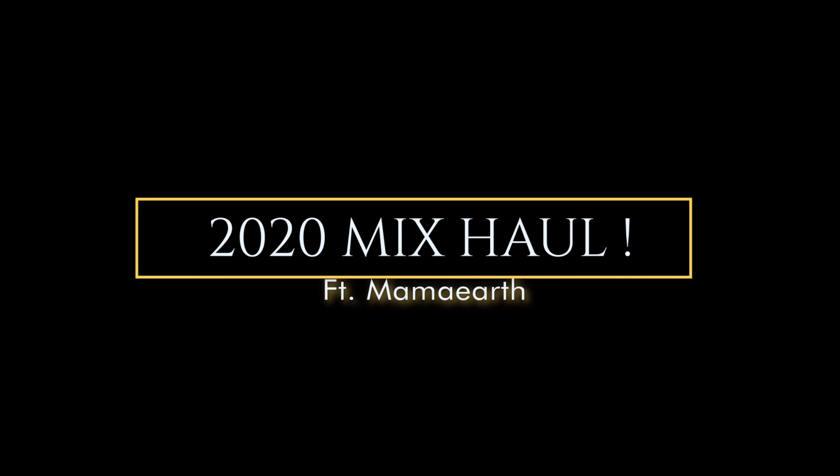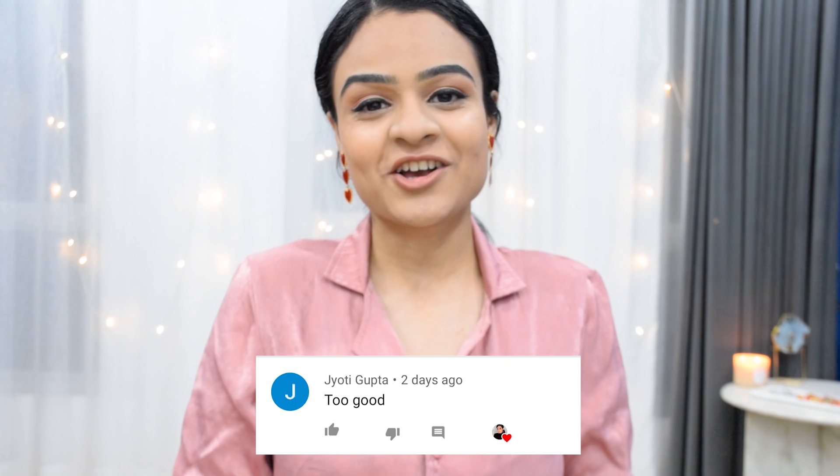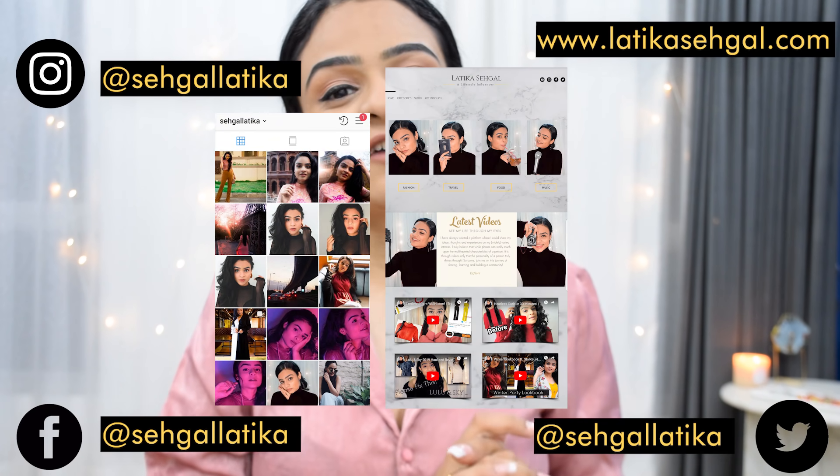Hey guys, this is Latika and welcome to another video. This week's shoutout goes to Jyoti — thank you so much for your lovely comment. If you want to check me out on all my other social media platforms, all the links are below.